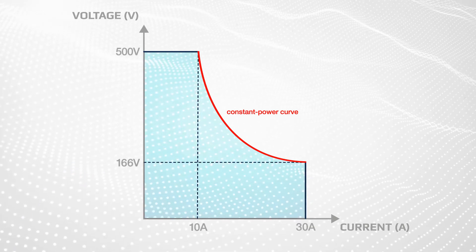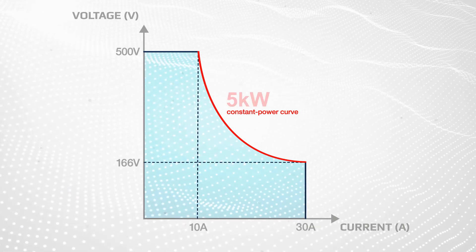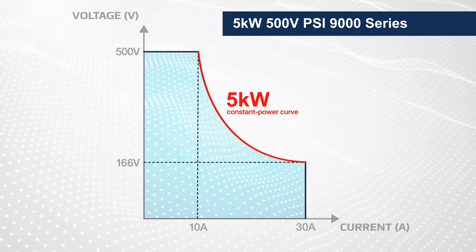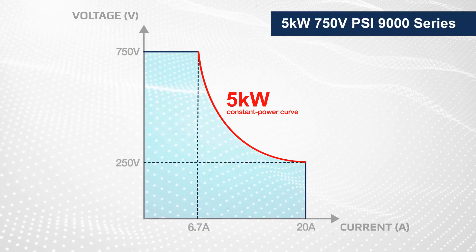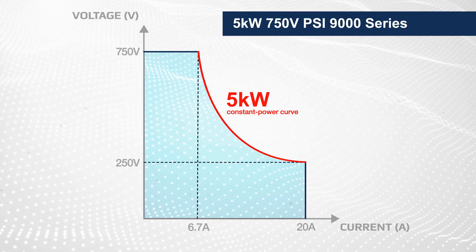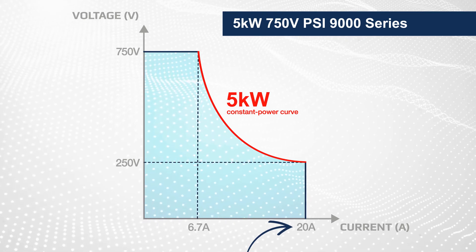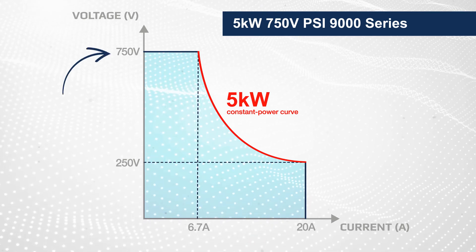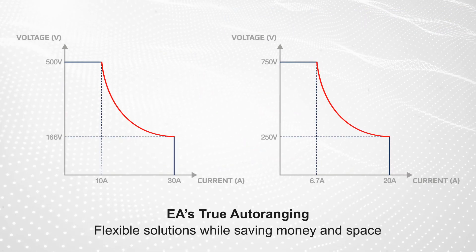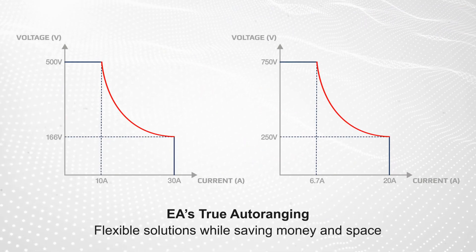Driving our 3 kilowatt DUT can be easily done with a 5 kilowatt 500 volt PSI 9000 series supply, as it can supply up to 30 amps. Engineers can also opt for the 5 kilowatt 750 volt PSI 9000 series supply that can output up to 20 amps, meeting current test requirements while providing additional voltage to address future testing requirements. Both options offer more flexibility while saving money and rack space.